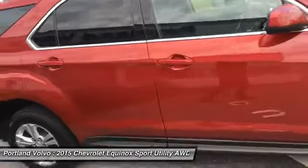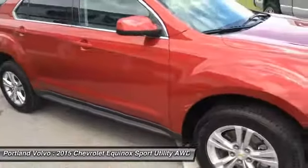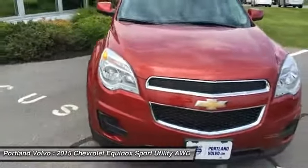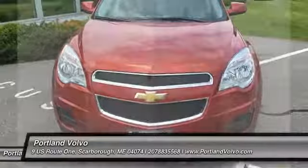If you have any more questions about this beautiful Chevy Equinox, or any of the other great newer used vehicles we have here at Portland Volvo, please give us a call at 207-883-5568. You can also find us on the web at PortlandVolvo.com, or come by and see me for a test drive.